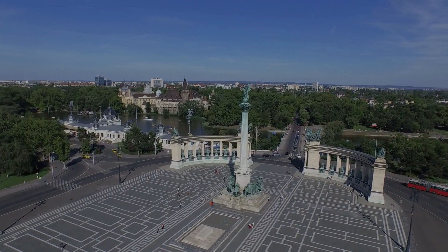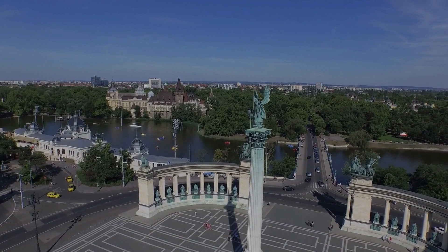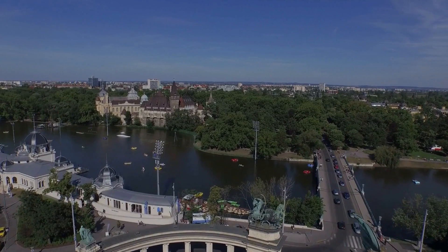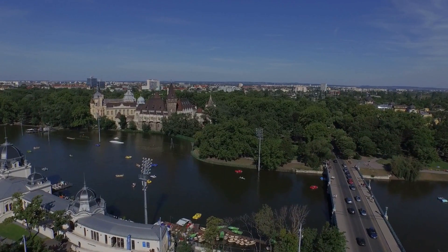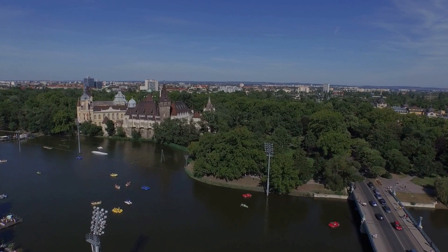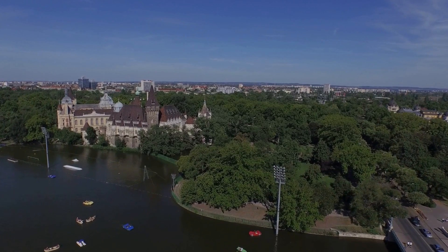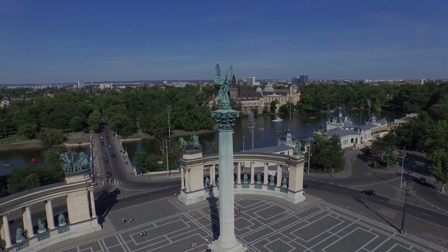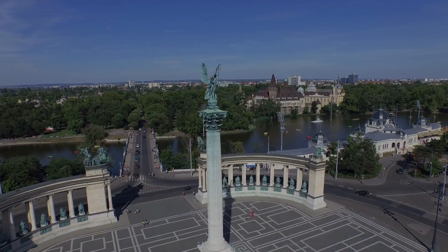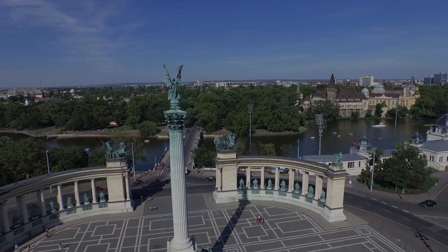Heroes Square is a must-see destination when exploring Budapest. Its proximity to other attractions, like the city park with its serene lake and the enchanting Vydahanyad Castle, makes it an integral part of Budapest's cultural landscape. Whether you're drawn to its historical significance, architectural splendor, or the vibrant events it hosts, Heroes Square stands as a testament to Hungary's rich heritage, inviting everyone to experience the legacy of this remarkable nation.